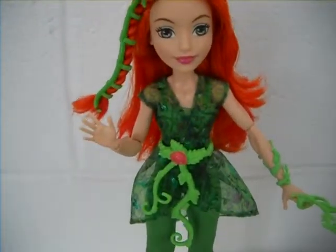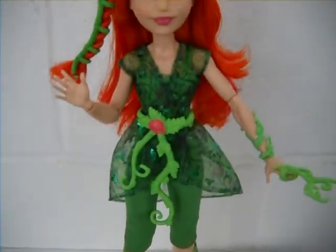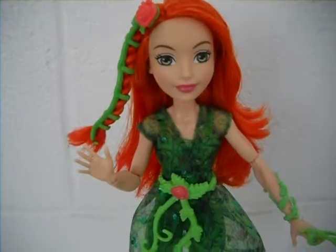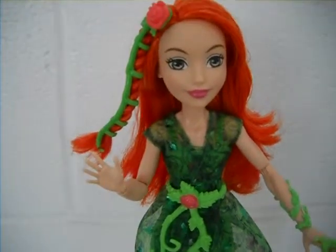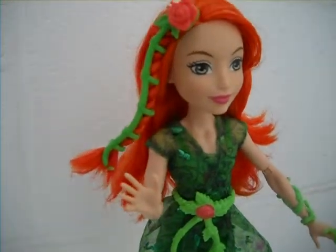Here is Poison Ivy looking gorgeous and green. Even though these dolls don't come with stands, the best part is they are made to stand on their own if you position them well, which is an awesome feature. And even though she's technically a villain, if you look at it from a different perspective, she uses her plants to protect nature and the environment. It's really interesting how they made Poison Ivy into a hero in this line.